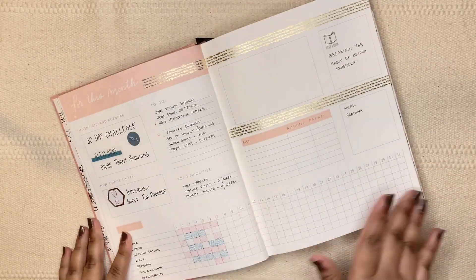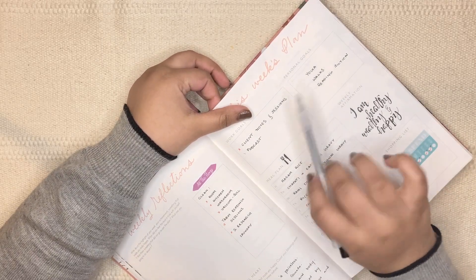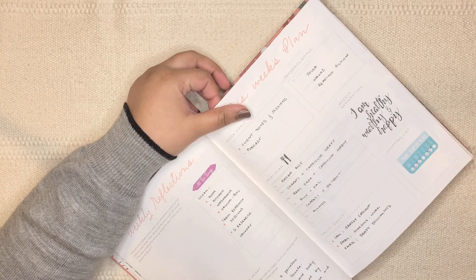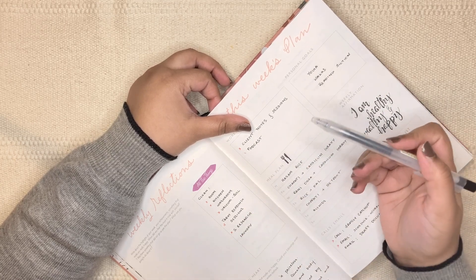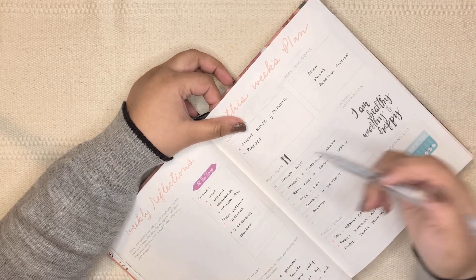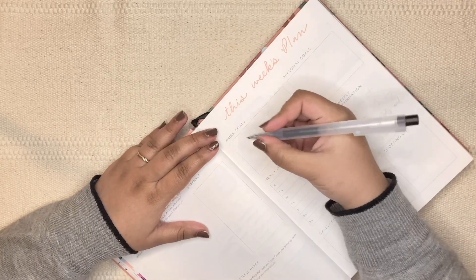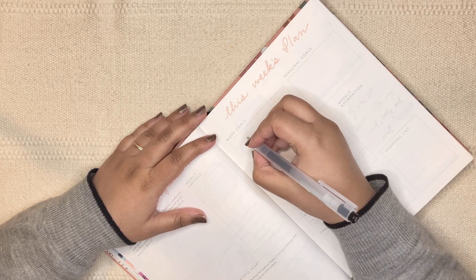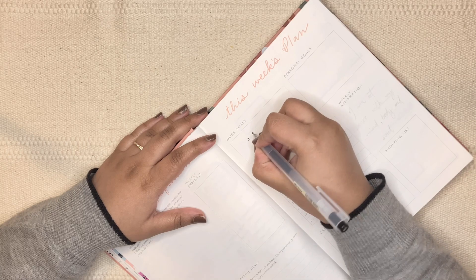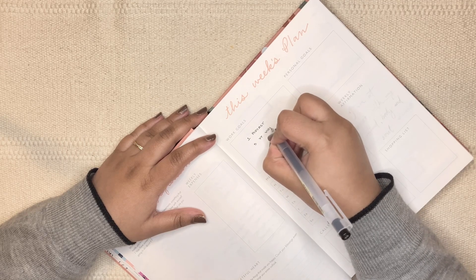Okay, let's get started with work goals. Last week I had client notes and sessions and I've automated everything, and notes are on a set schedule going well. For the podcast, I'm comfortable posting one a week for now. This week is going to be really hectic with my classes starting and work timings changing, so I need time to adjust — I'll put one podcast and at least five YouTube videos as my work goals.